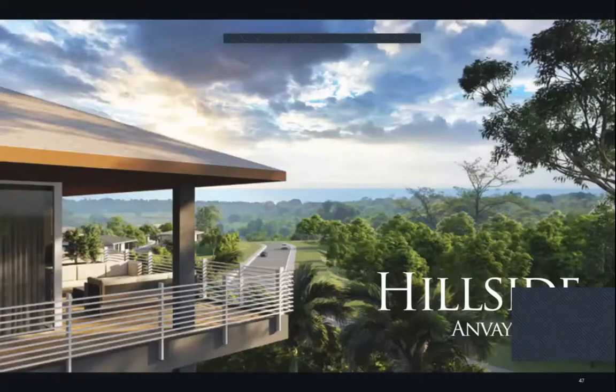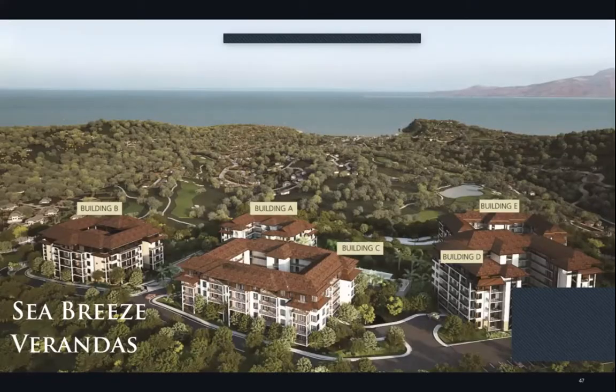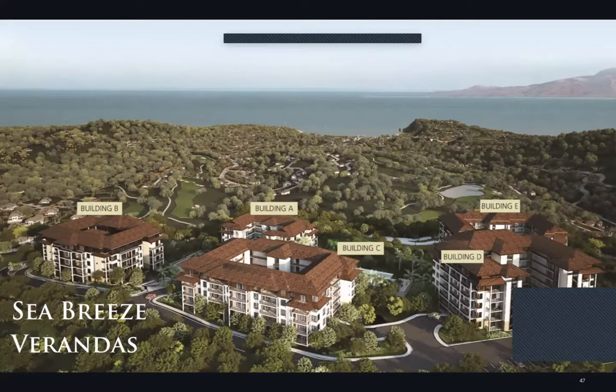Starting with Sea Breeze Verandas — the land area is about four hectares, with five buildings (A to E), each four to seven floors, so you can imagine how low-rise it is. The elevation of Sea Breeze Verandas is about 120 meters above mean sea level.